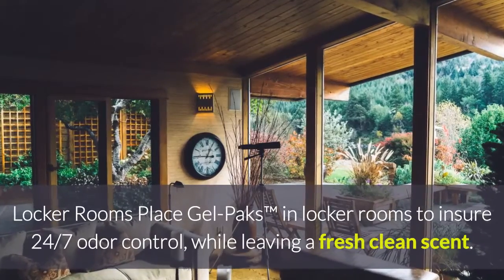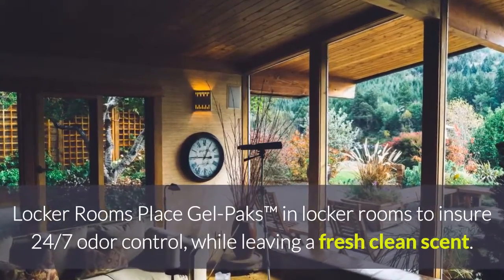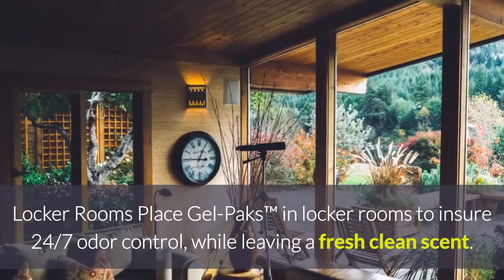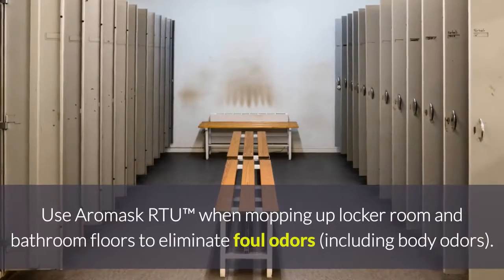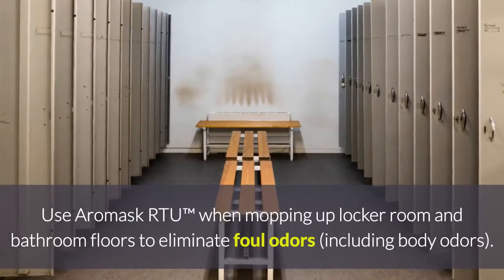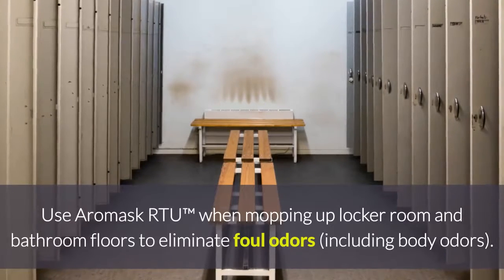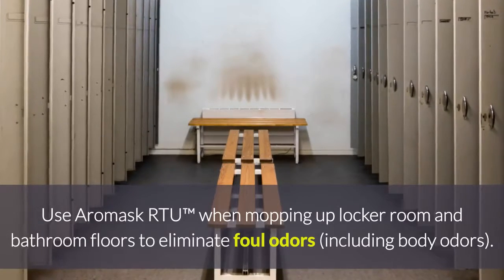For locker rooms, place gel packs in locker rooms to ensure 24-7 odor control while leaving a fresh clean scent. Use Aeromask RTU, which is ready to use when mopping up locker room and bathroom floors to eliminate foul odors including body odors.